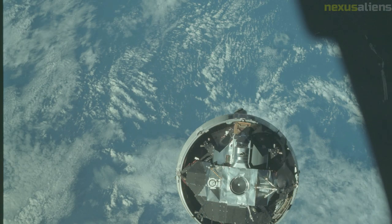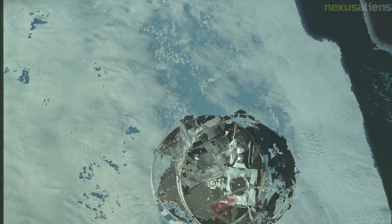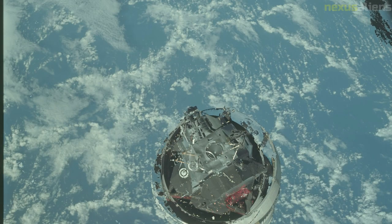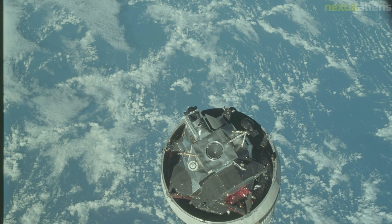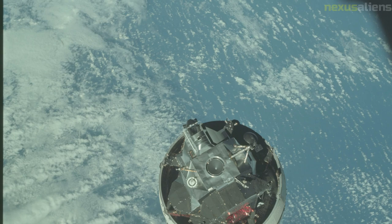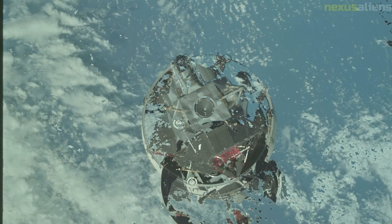On January 27, 1967, Grissom's crew was conducting a launch pad test for their planned February 21 mission, which they named Apollo 1, when a fire broke out in the cabin, killing all three men. A complete safety review of the Apollo program followed. During this time Apollo 5 took place — an uncrewed launch to test the first lunar module.